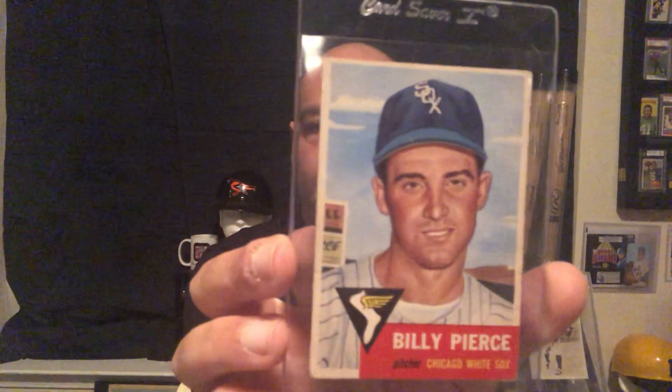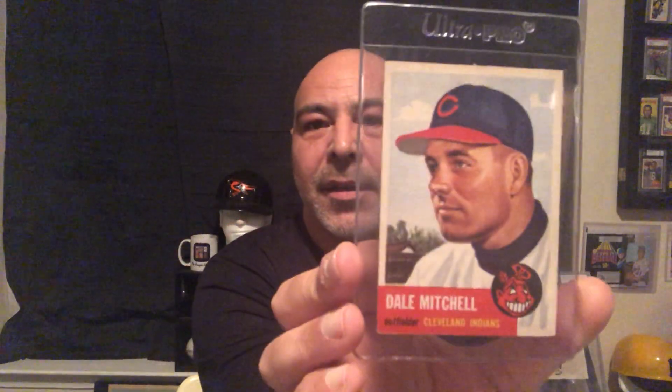Sherm Lollar — cool card. We have Billy Pierce. Dale Mitchell. Another great nickname: Puddin' Head Jones. Great defensive third baseman.